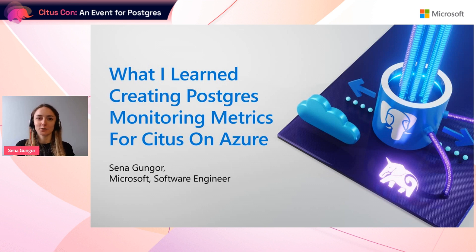Hi everyone. My name is Sena Güngör and I'll be walking you through the journey I had while creating monitoring tools for Citus on Azure. In this talk, I briefly explain what the most important metrics are to monitor your Postgres database and why we should keep an eye on them.